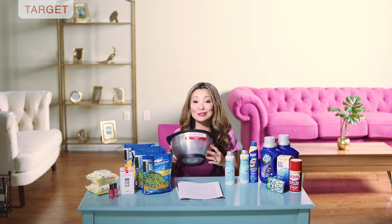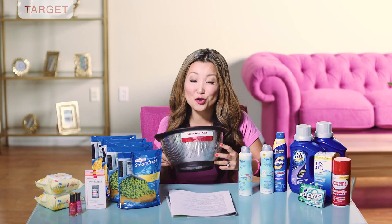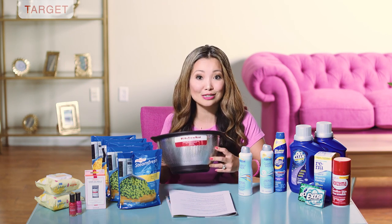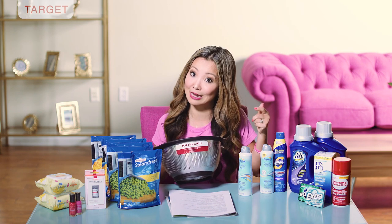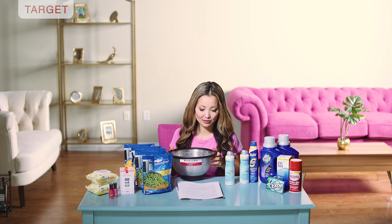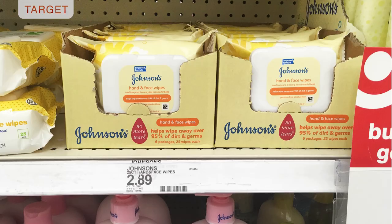Next we have a super easy deal on the KitchenAid five-quart stainless steel strainer — also called a colander. It's on sale right now for eight dollars and 99 cents with no coupons needed. They are normally twenty-five dollars and the deal is good until June 2nd, so you have two weeks. You can do this online or in stores. I checked Amazon and they were a lot more expensive, so I got one.